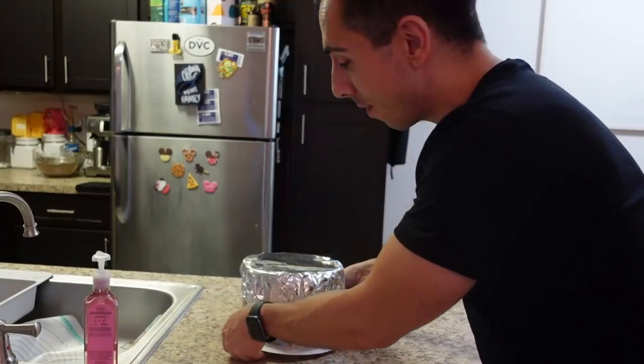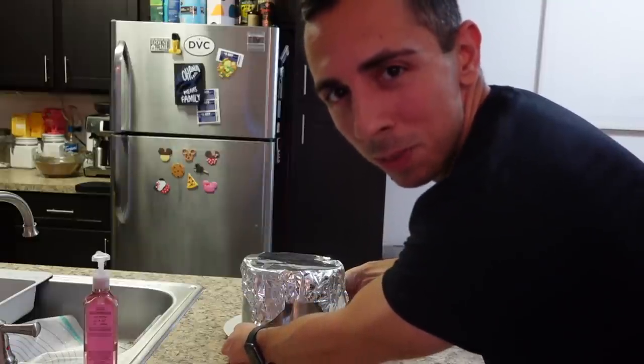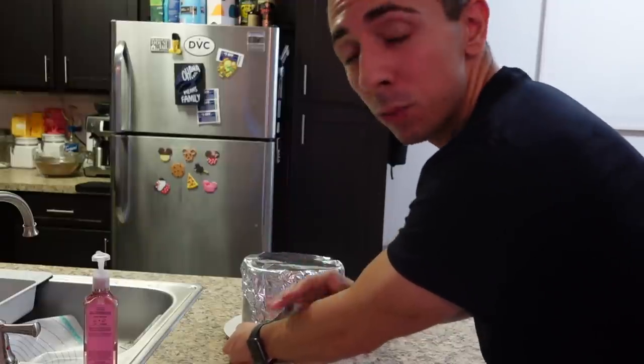And there you have it! Now it's time to pop this bad boy into the freezer. It's always stressful constructing these cakes, but I got through it. It's going into the freezer for about a day and a half — we're leaving the day after tomorrow, so it'll be in there until we take it up to Orlando.